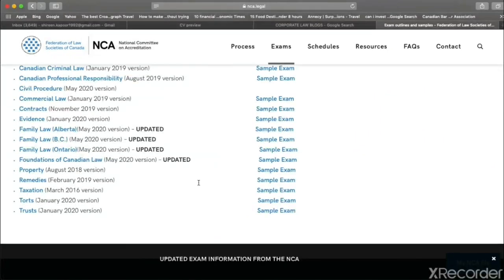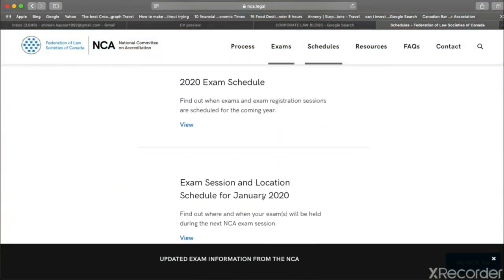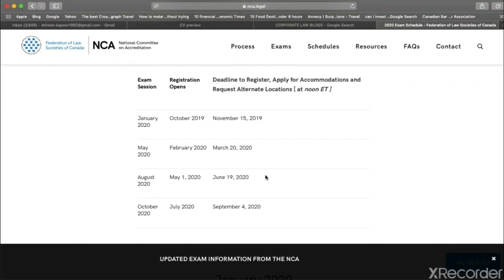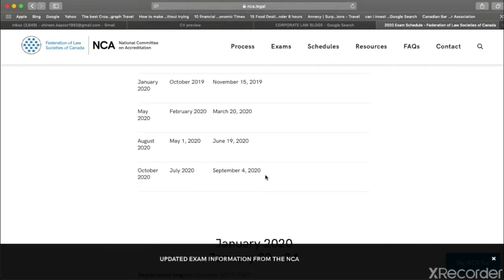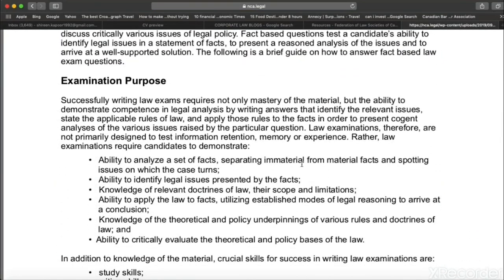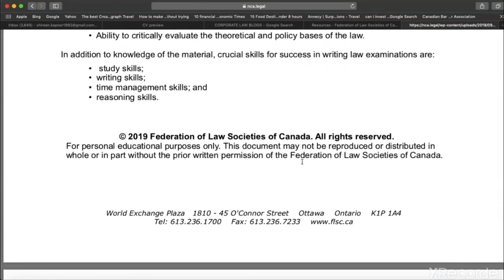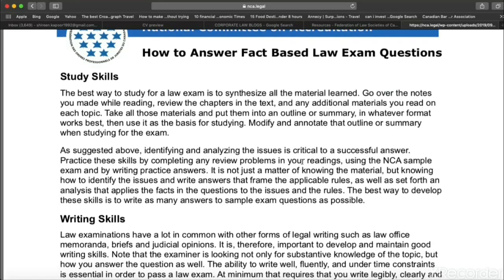That's how the question paper will look. You can also click on the schedule to check when the exams are — for 2020 it's already there. Go to the Resources section to see what's available for your help, including a guideline on how to answer fact-based law questions. It covers study skills, writing skills, and the IRAC method in detail. I think you should read this before you start practicing exams.